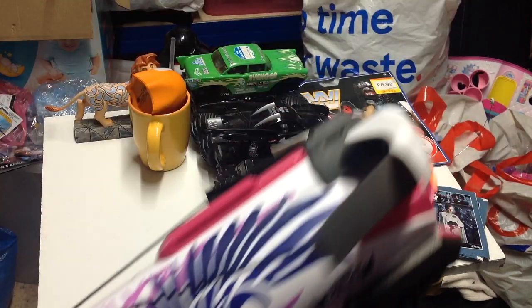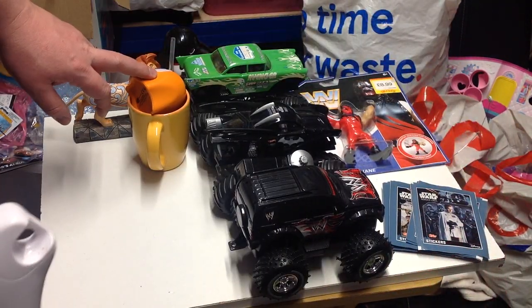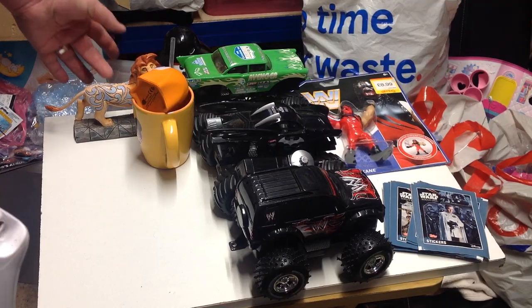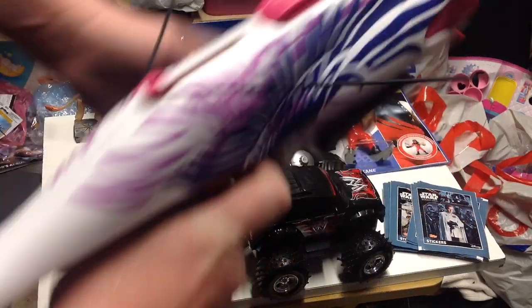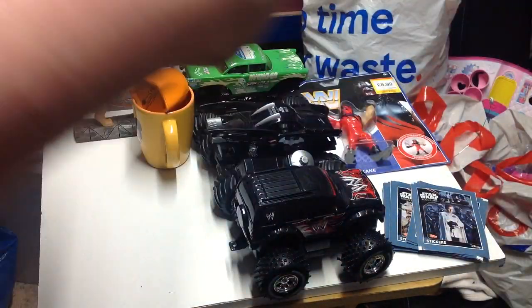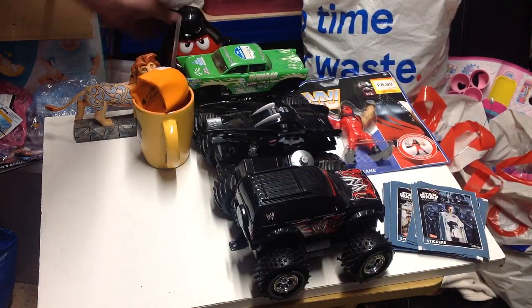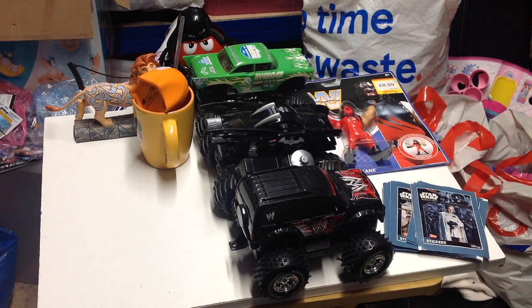A Mirth Rebel crossbow - I think that cost me a pound. The ghost cost me 20p, the mug cost me 50p, the Lion King cost me a pound, and the crossbow was a pound as well. My daughter will probably take that because they normally do.